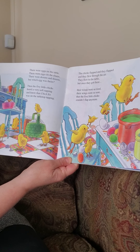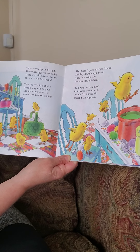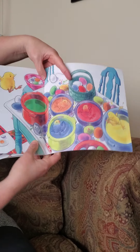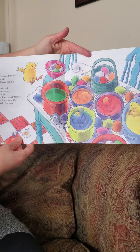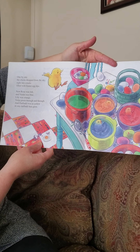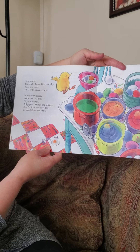The chicks flapped and they flapped and they flew through the air. They flew to the table, but once they got there, their wings were so tired, their wings were so sore that the five little chicks couldn't flap anymore. One by one, the chicks dropped from the sky, right into the crocks filled with Easter egg dye. Now Rose was red and Violet was blue. Lily was orange, Tulip green through and through, and Daffodil was as yellow as a daffodil that grew.